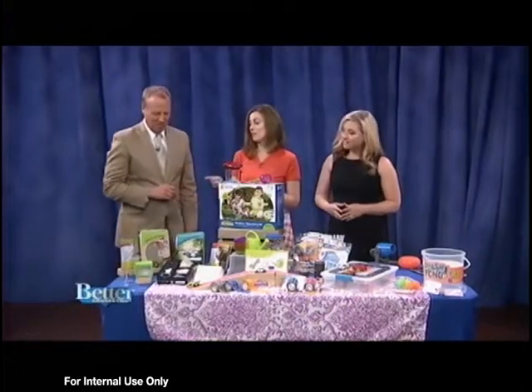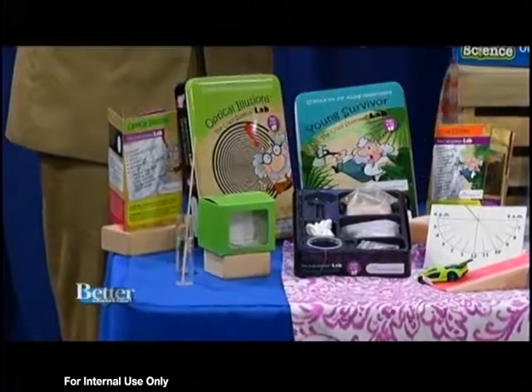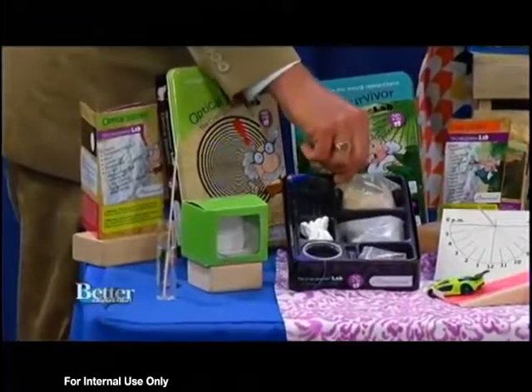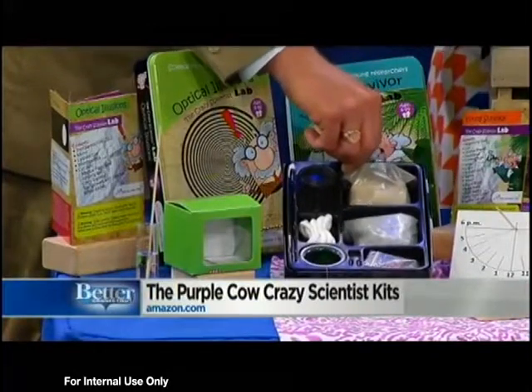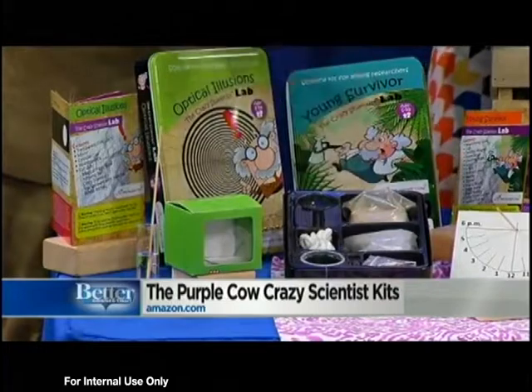Science experiments are a great place to start because they're all the rage with kids and they're really engaging. I've got these science kits from the Crazy Scientist Lab by Purple Cow. Each tin has over a dozen experiments inside with all the supplies you're going to need and an instruction book. I brought two today — optical illusions, which kids always think are fun.